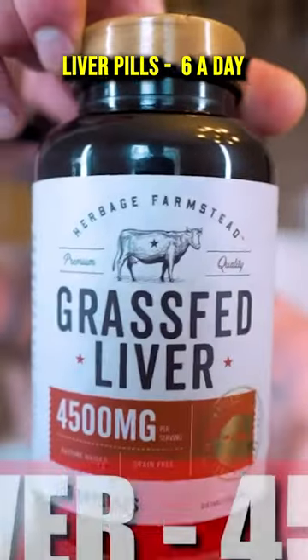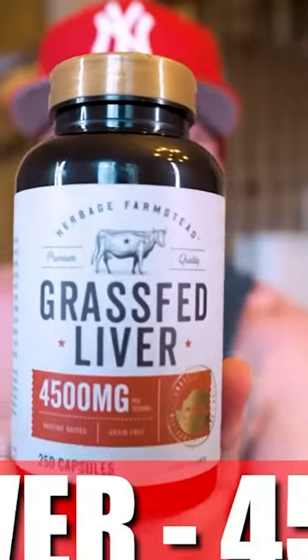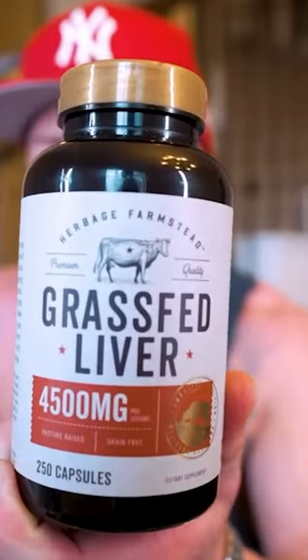And now moving on to the final supplement: grass-fed beef liver pills. Currently taking six capsules a day, which equals 4,500 milligrams of beef liver.